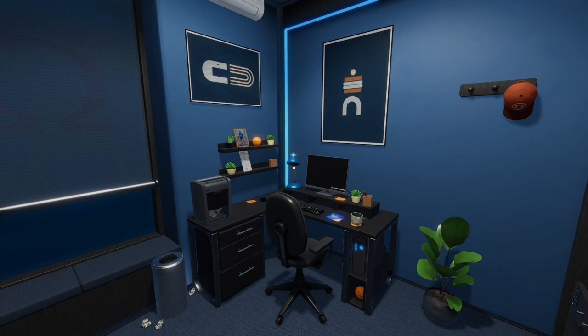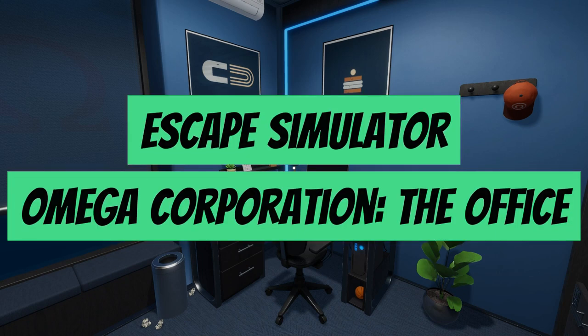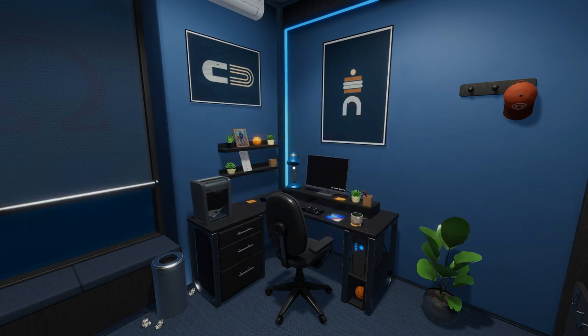It's Chris here for Friendly Frenzy Games, and today we're diving into the second Omega Corporation escape room to explain and solve all of its puzzles. This one is called The Office. If you like this video or it helps you at all, give us a like, drop a comment, and subscribe to Friendly Frenzy Games for many more full escape simulator walkthroughs just like this one.